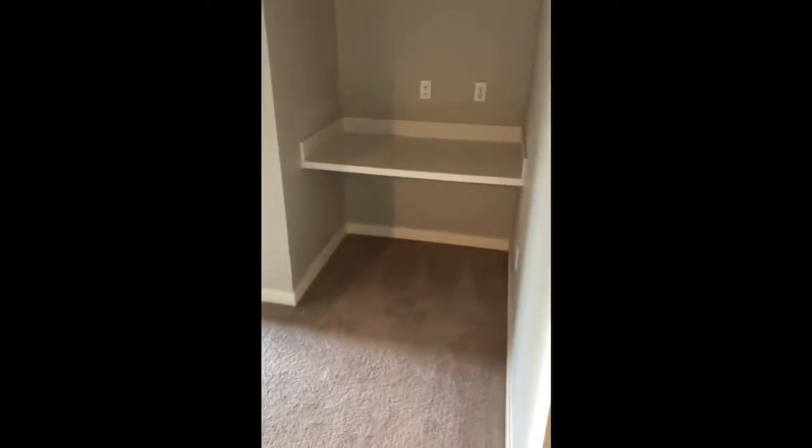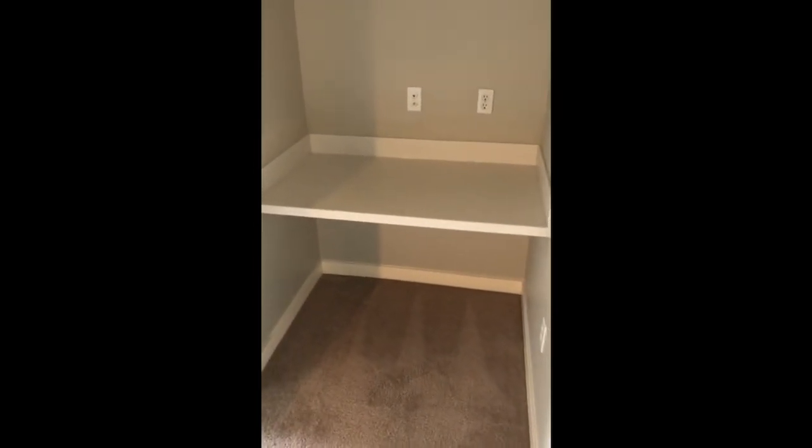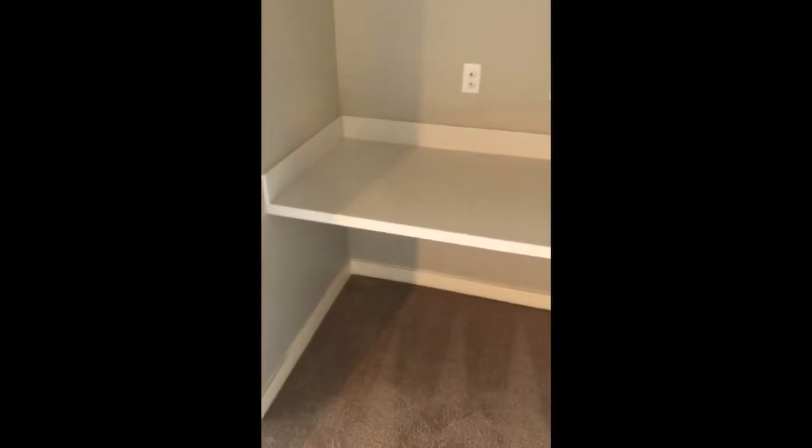Right in the entry to the bedroom, there's this convenient little work desk station. You can also use it just to throw your keys and purse down as well. And then heading into the bedroom, you can put a queen, even a king size bed into this space here.